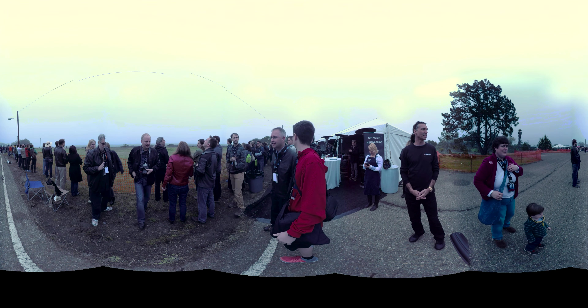280 kilometers per second. Downrange distance: 1.1 kilometers. Oh my God, look at this — that's it!